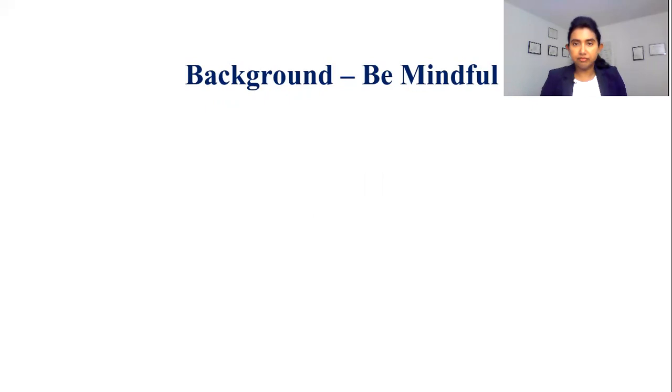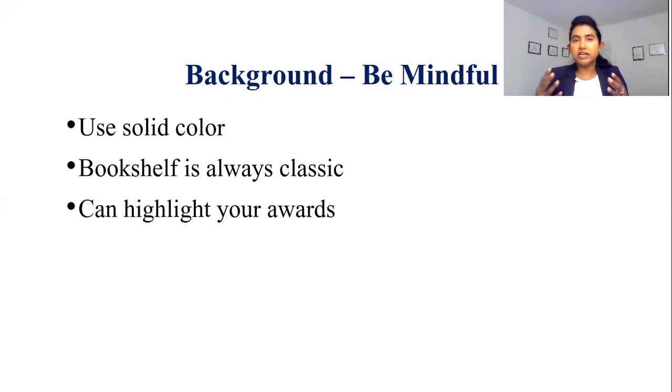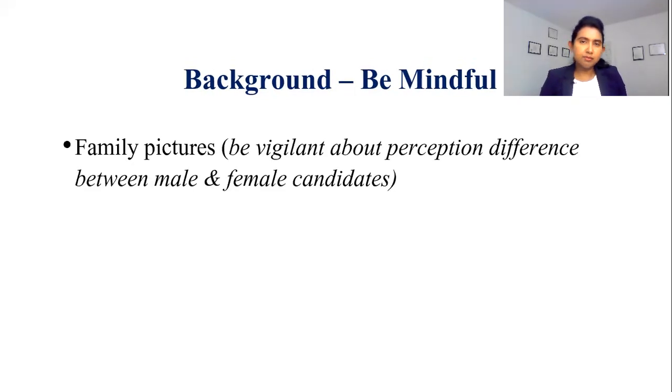Background — be mindful. Use any solid color. A bookshelf is always classic — you can showcase your medical textbooks as well as some classics according to your preference. You can also highlight your awards. Regarding family pictures, there is an important difference in perception between male and female candidates. For male candidates, family pictures are perceived as showing a caring and responsible person. On the other hand, for female candidates, a family picture may be perceived as a sign of not being career-oriented. So be mindful about this important perception difference.